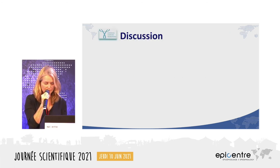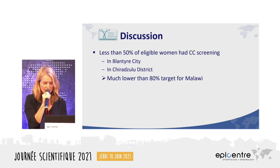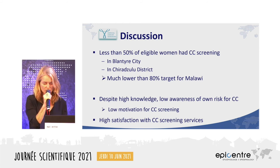In summary, less than 50 percent of eligible women had cervical cancer screening done in both Blantyre City and Chirazulu district, far below Malawi's target rate of 80 percent. Despite high general knowledge of cervical cancer, there was low awareness of personal risk, which may explain the low motivation for screening. Nevertheless, women who did undergo the procedure showed high satisfaction with cervical cancer screening services.